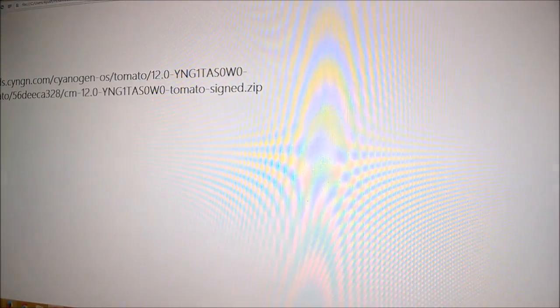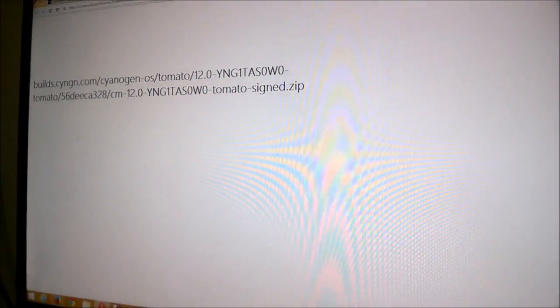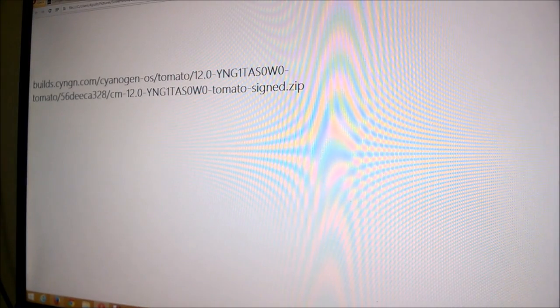The first thing you need to download is the update file itself — the link is in the description, and I'll also put some mirrors in case the official Cyanogen server goes down due to heavy traffic. It's the same official file. As you can see, the link starts from bills.cyngn.com — it's the official file. It's a 640-something MB zip file, a very small file you can download within minutes on 3G or a high-speed broadband connection.